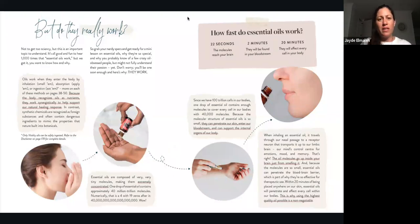A lot of people ask: do essential oils really work? It's an important topic to understand. Oils work when they enter the body by inhalation — when we smell them; by absorption — when we apply them topically; or ingestion — when we eat them. Because the body recognizes oils as nutrients, they work synergistically to help support our natural healing response. In contrast, synthetic chemicals are recognized as foreign substances and often contain dangerous ingredients to mimic the properties that nature built into botanicals.